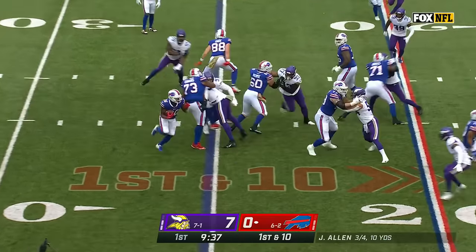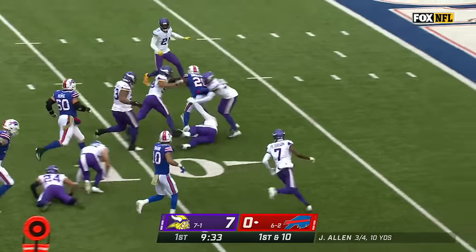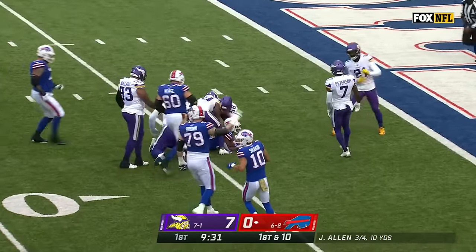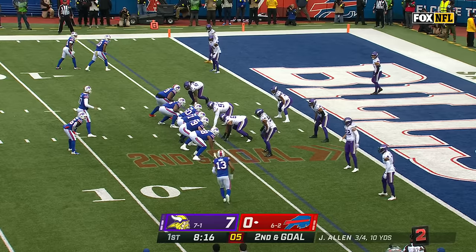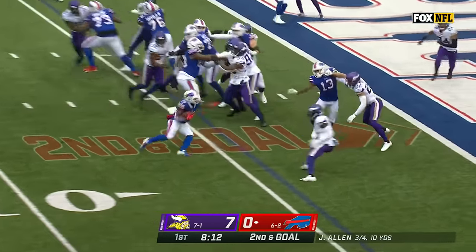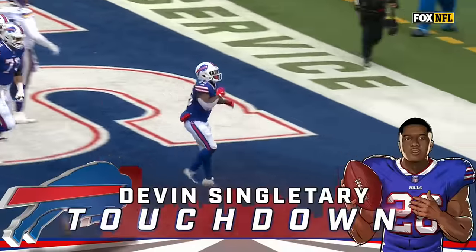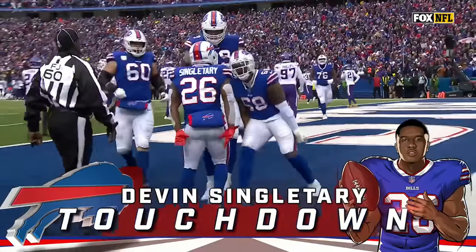Well run play and it's Singletary — Devon Singletary inside the 10, first and goal. Vikings have the worst red zone defense in the league. Singletary with a third consecutive carry and this one takes him into the end zone — touchdown Bills, responding immediately.